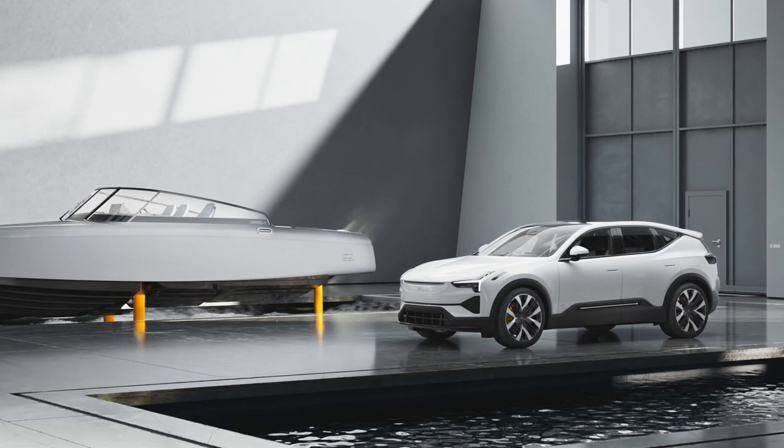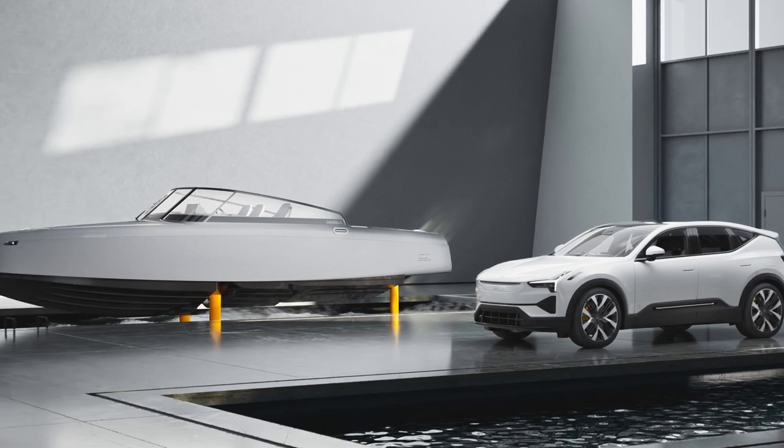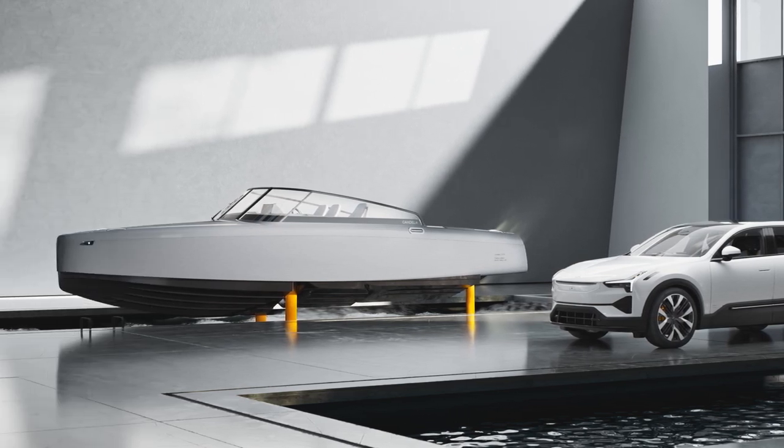Polestar and Candela have announced their latest collaboration, the Candela C8 Polestar Edition, marking the next phase of their partnership.